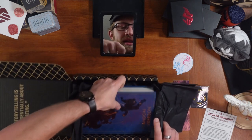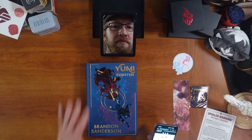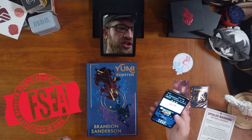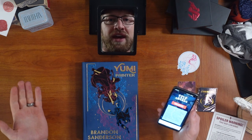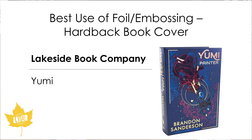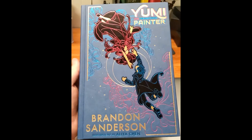And then the book itself. It's so pretty. Yumi and the Nightmare Painter was the winner of the Foil and Specialty Effects Association Gold Leaf Awards — the 30th annual — for excellence in foiling application. Because that's apparently a thing. Yumi and the Nightmare Painter won the Gold Leaf Award for foil embossing on a hardback book. This is an absolutely beautiful book — and not only that, it's an award-winningly beautiful book.